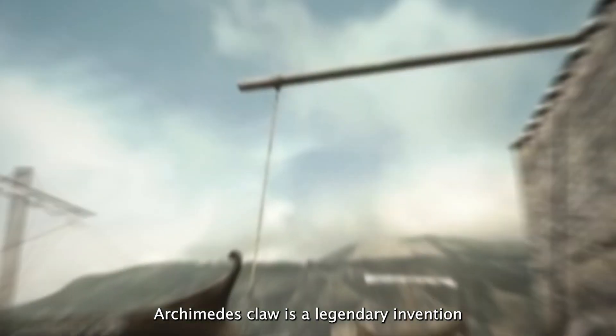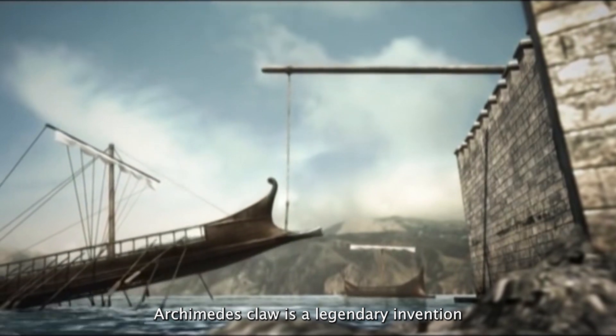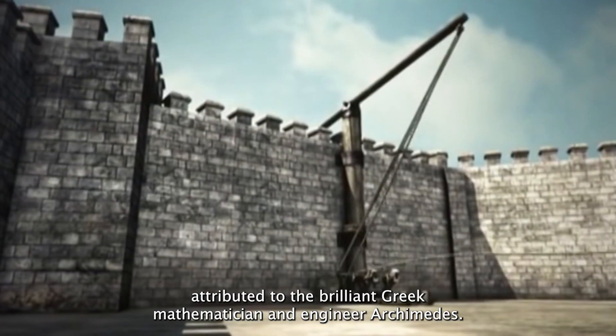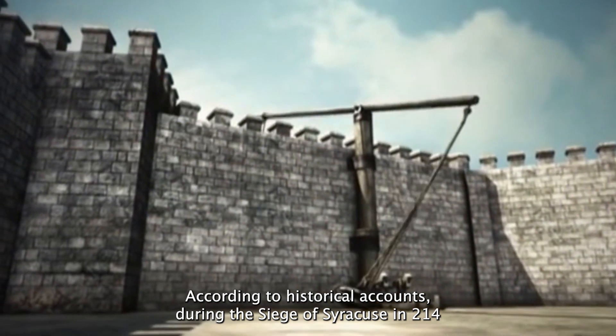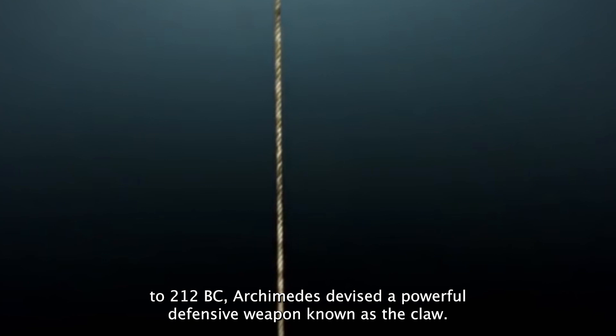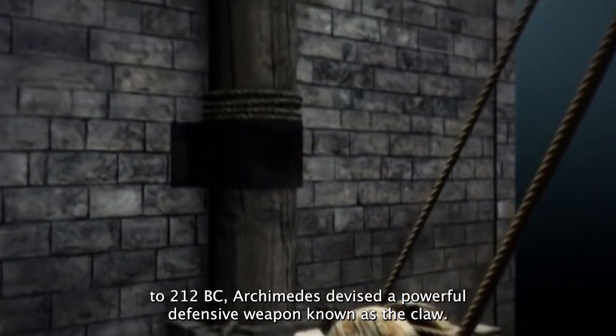Archimedes' Claw is a legendary invention attributed to the brilliant Greek mathematician and engineer Archimedes. According to historical accounts, during the siege of Syracuse in 214 to 212 BC, Archimedes devised a powerful defensive weapon known as the Claw.